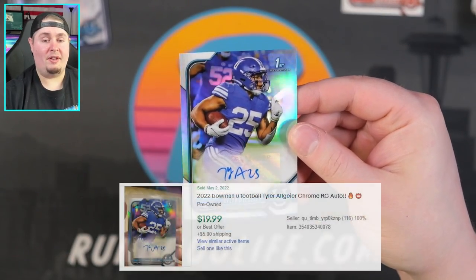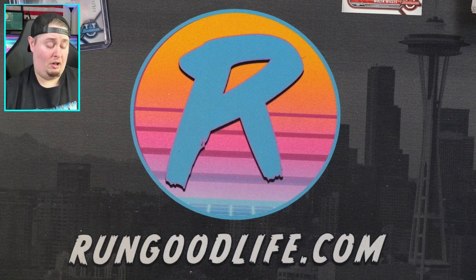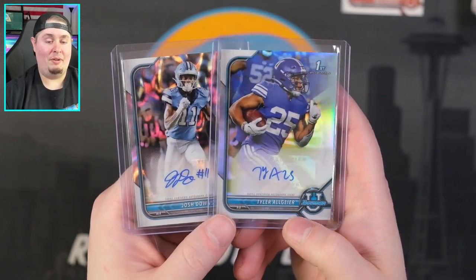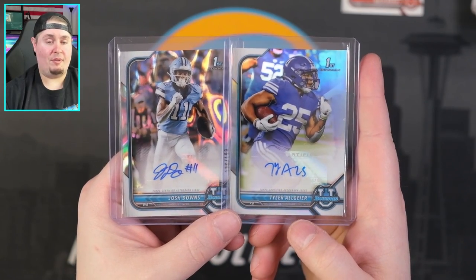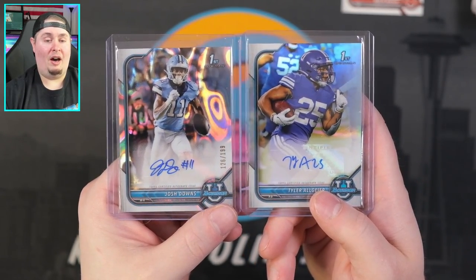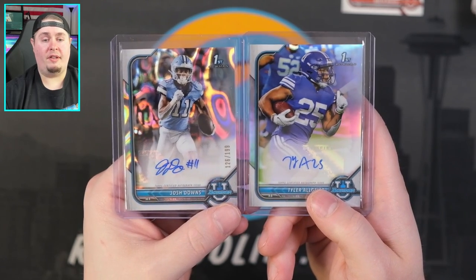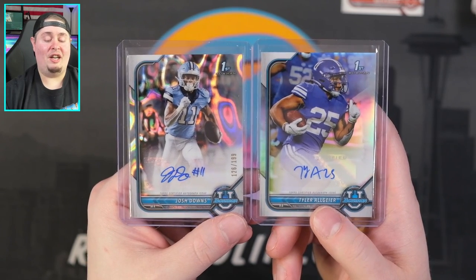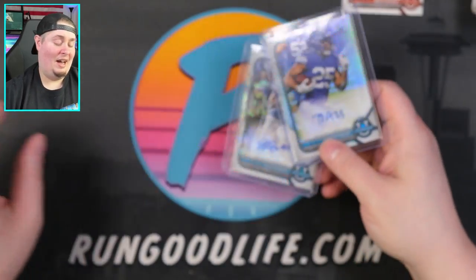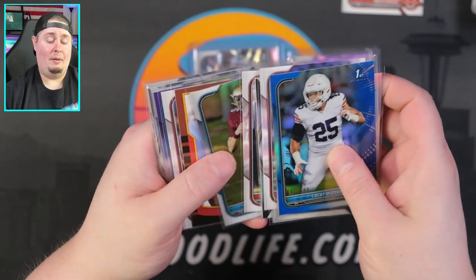So that is Bowman University. I like the design. In theory I like the premise of a Bowman football set featuring NIL players and college players, but only time will tell. If this product flops and we don't see it next year, these cards won't retain much value — they'll be trumped by Prizm Draft Picks whenever these players make it to the NFL. But if this product sticks around, maybe the hobby will consider these the players' first true rookie cards, similar to the debate between Bowman Firsts and Topps Flagship rookies in baseball. Our two autos: Josh Downs and Tyler Allgeier.